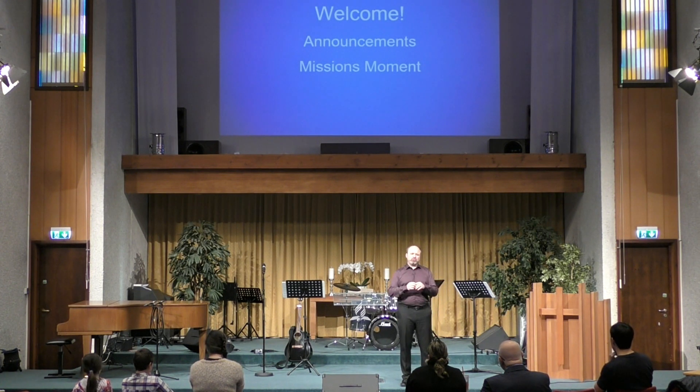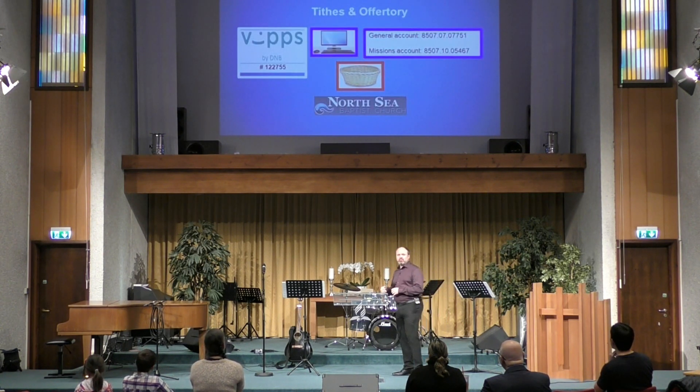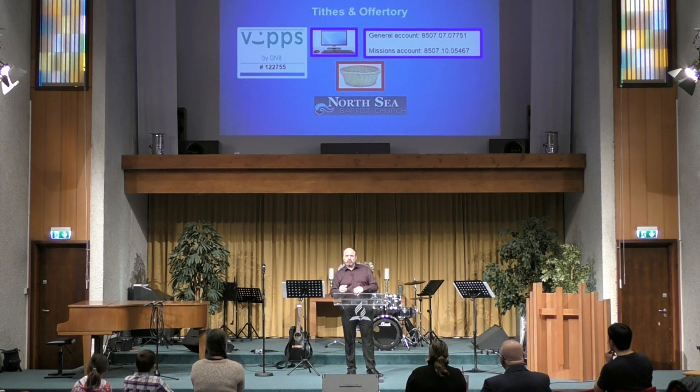It's about 20,000 kroner to build the kitchen and about 10,000 kroner to build the toilet — so that's what we're taking up our offering for this year. You can always give via VIPs, although there's a little fee that we lose on that.